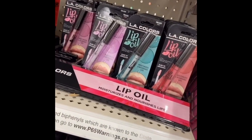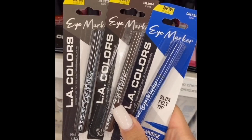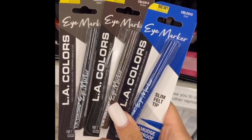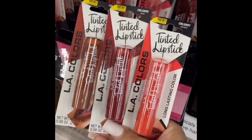First thing is the lip oil — this stuff is really great, by LA Colors. Next are these LA Color eye markers; they have brown, black, and blue. Next are these tinted lipsticks. These are great and they're moisturizing as well.